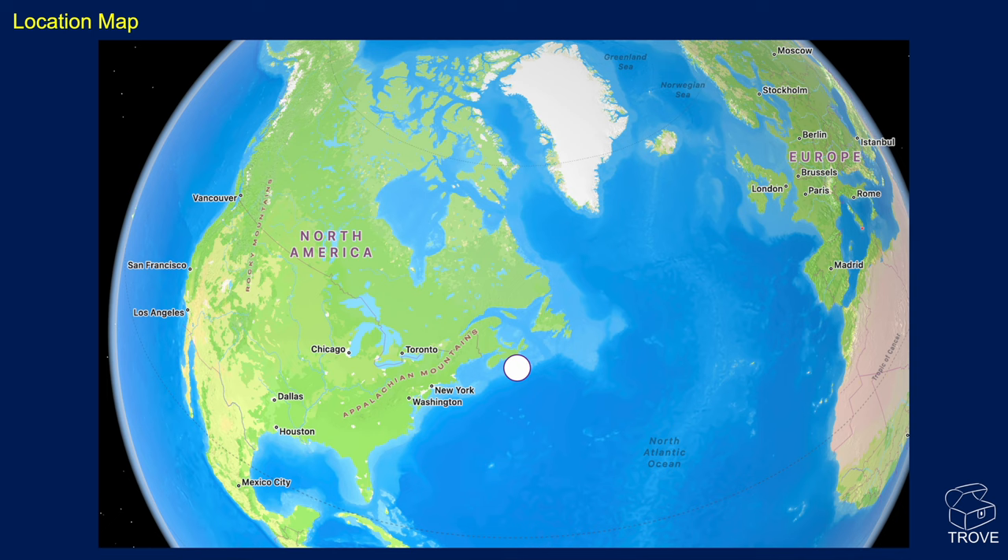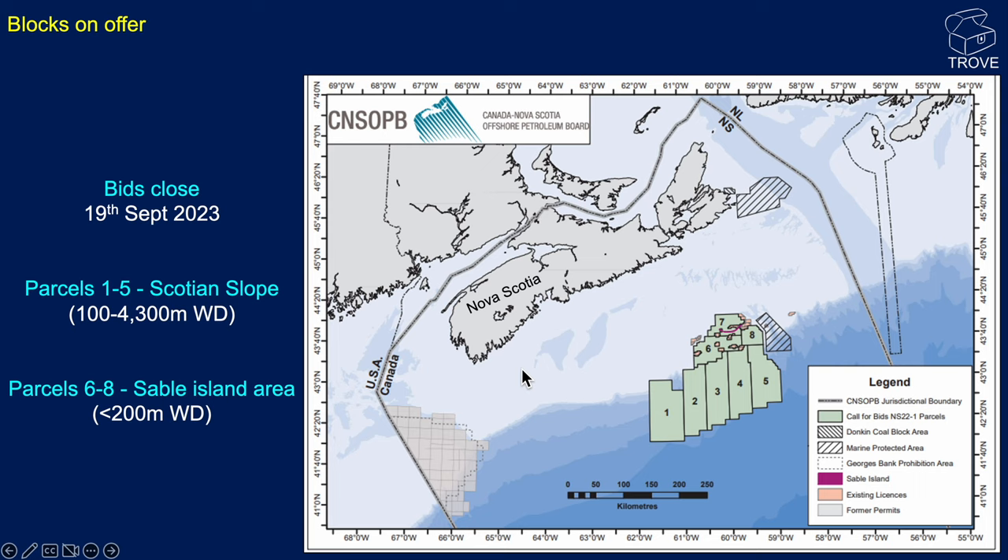To locate where we are, here's a map of the world. You can see Nova Scotia, and the region we're going to look at is the Scotian Shelf and the offshore slope.